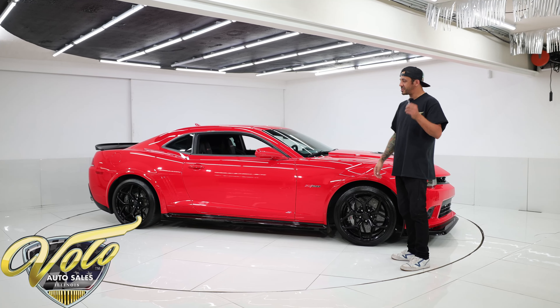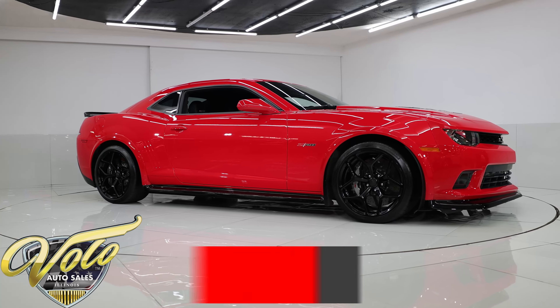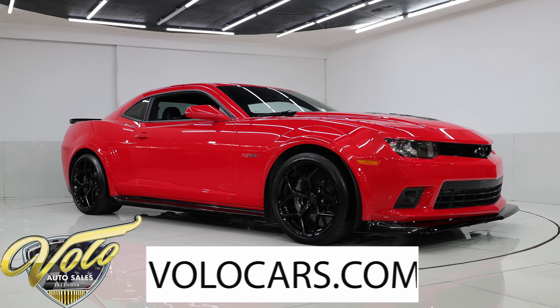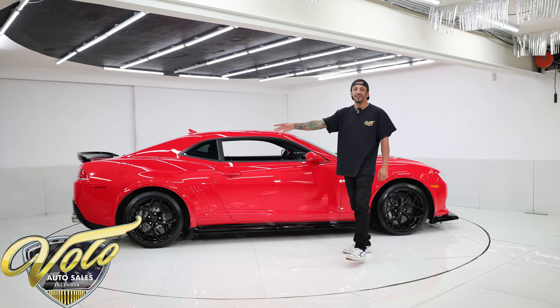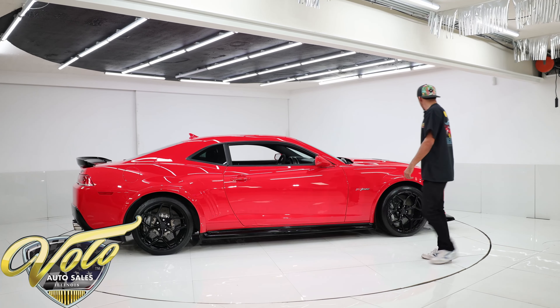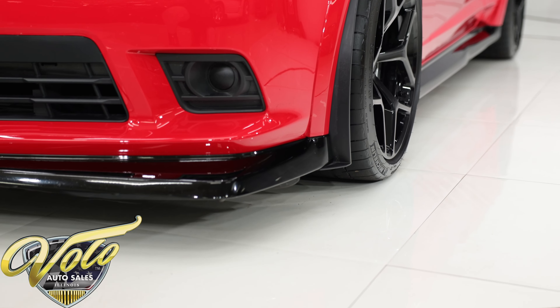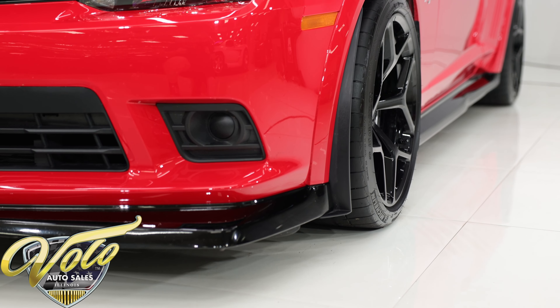It is so hot Chevy called this color Red Hot, and it definitely suits the car. I don't know what other color you'd call this red, but it is gorgeous. I walked around it — immaculate condition — I did not find a single blemish anywhere on it.